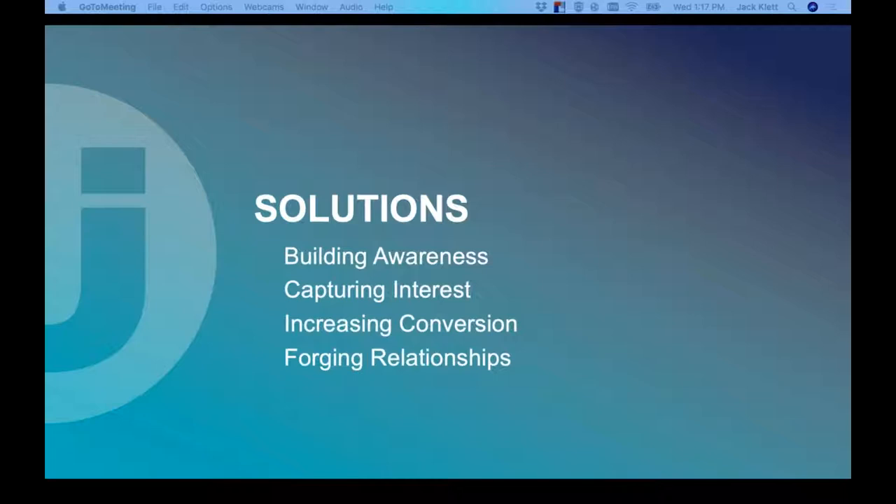As we thought about all the various challenges that existed, it really came down to four key solutions we want to talk about today: building awareness, capturing the interest that comes out of that awareness building, increasing the conversion of folks who have inquired, and — one of the most important — forging meaningful relationships. I'm going to talk about this last one a lot because it has been the joy of my work at institutions and continues to be the joy of the work of many people in graduate enrollment today.